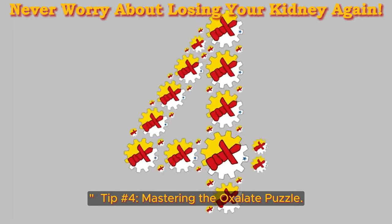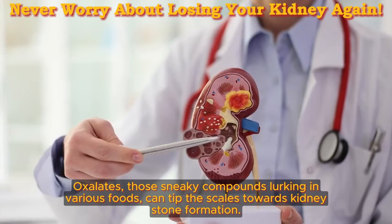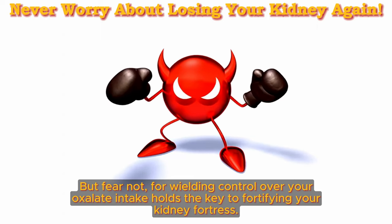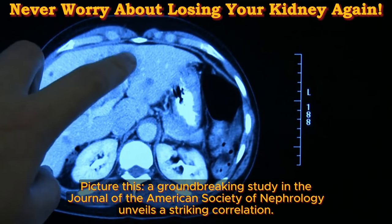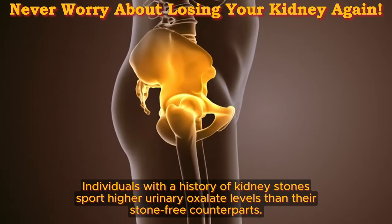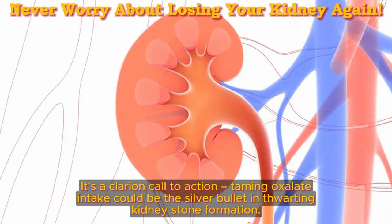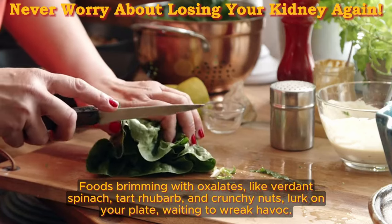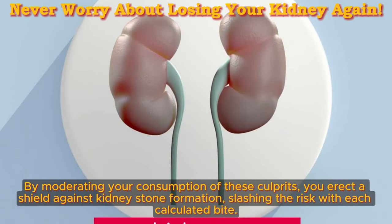Tip number 4: mastering the oxalate puzzle. In the intricate dance of kidney health, controlling your oxalate intake emerges as a game-changer. Oxalates — those sneaky compounds lurking in various foods — can tip the scales towards kidney stone formation. A groundbreaking study in the Journal of the American Society of Nephrology unveils a striking correlation: individuals with a history of kidney stones show higher urinary oxalate levels than their stone-free counterparts. It's a clarion call to action — taming oxalate intake could be the silver bullet in thwarting kidney stone formation. By moderating your consumption of high-oxalate foods, you erect a shield against kidney stone formation, slashing the risk with each calculated bite.